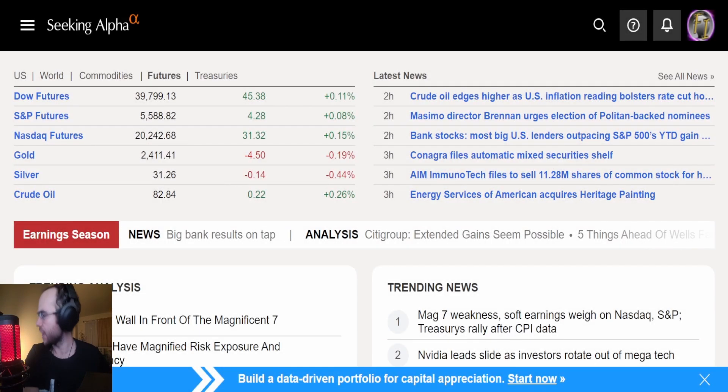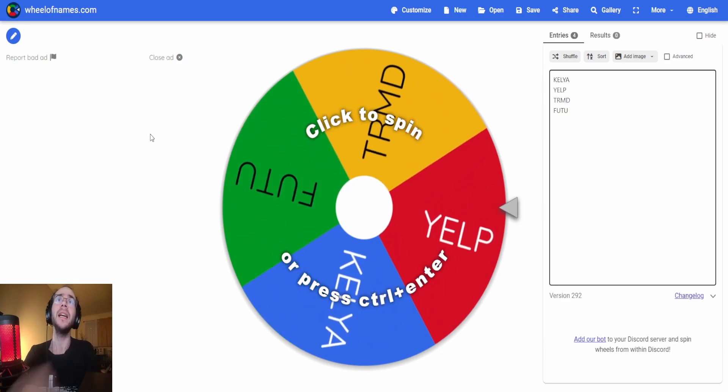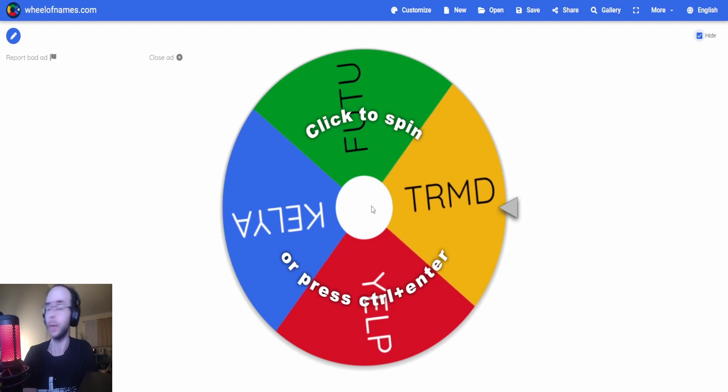Hello my fellow investors and welcome back to another viewer requested fundamental analysis video. It is getting really close to earnings season and I want to cover as many of these stocks as you guys have requested. So we're going to spin the wheel and see what company we're going to be analyzing today.